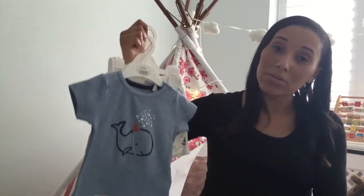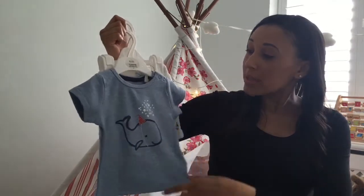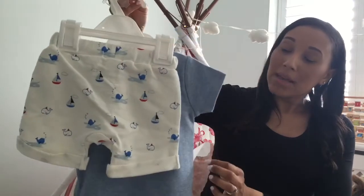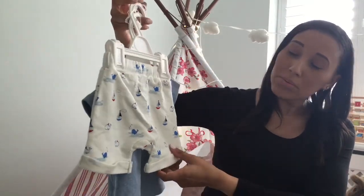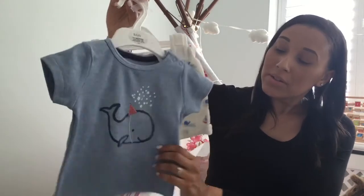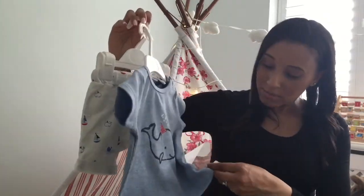I got this 0-3 piece from M&S, as opposed to newborn, thinking it would be really really nice when we're on holiday. It's the same print as one of the other pieces I've bought — I think it was one of the rompers. I thought it was really really sweet. That's 0-3 which is up to 13lbs and it was £10. Thanks for watching my haul!